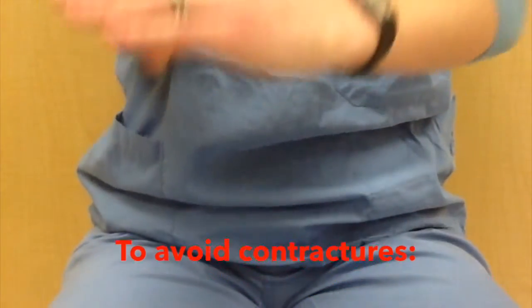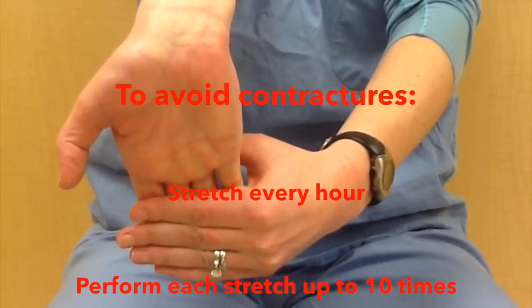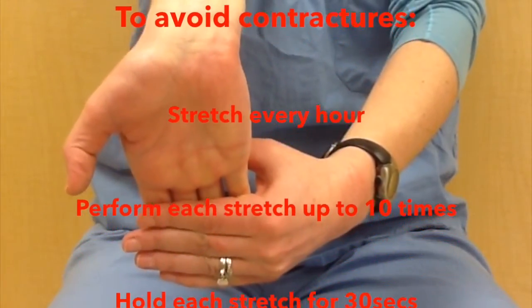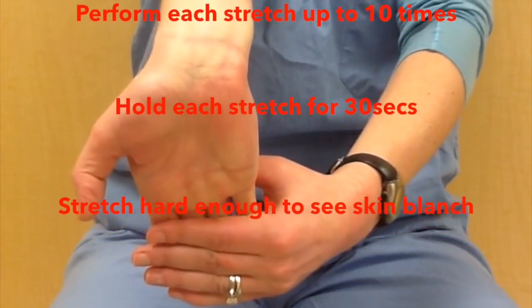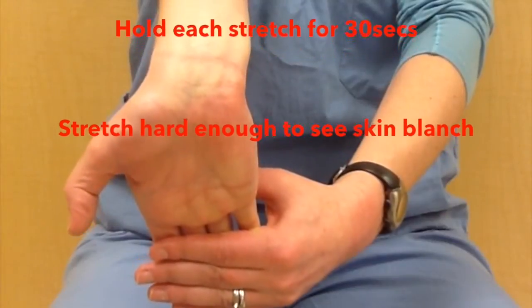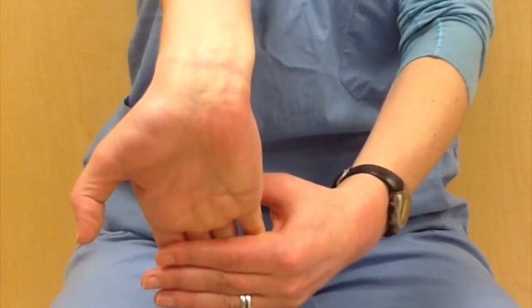As long as you stretch often enough — hourly when awake — up to 10 times per stretch, hold long enough at least 30 seconds per stretch, and push yourself hard enough to full range with blanching of the skin, contractures and functional limitations or deformities are generally preventable.